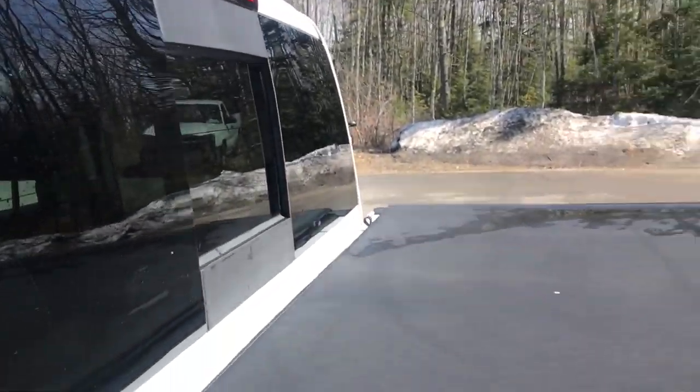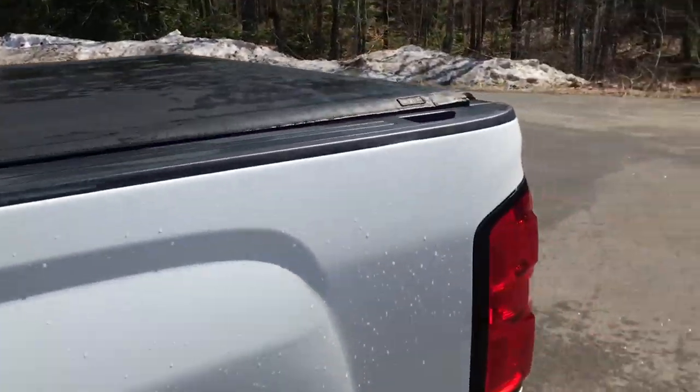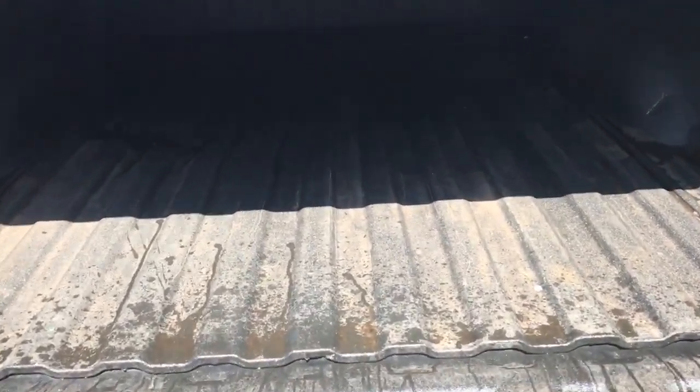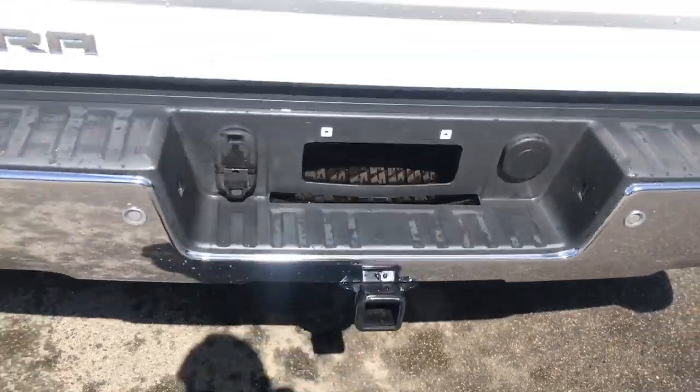You've got your power sliding rear window and your tonneau cover. Take a look at the bed here — you've got your easy-open tailgate so it doesn't slam down. You've got your bed liner as well, and your towing hitch down at the bottom there.